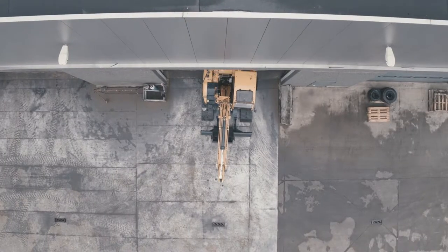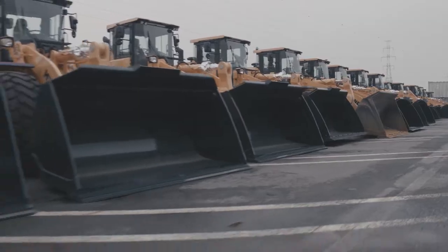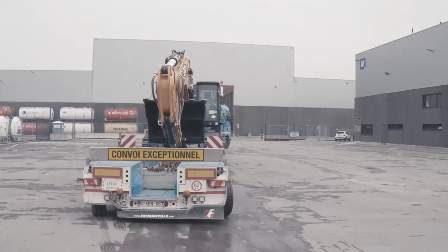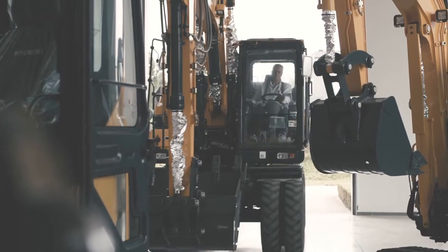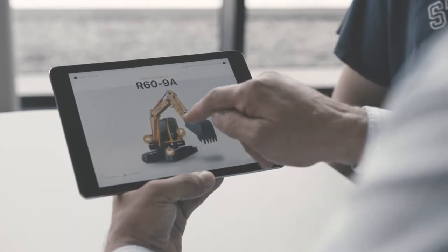Our efforts don't stop when the machine leaves the factory. Hyundai Construction Equipment customers know they can depend on fast, flawless distribution anywhere in the world. Our dealer coverage is global, but by listening to specific needs, we keep building strong local networks and relationships. Individual relationships are at the heart of our after-sale services as well.